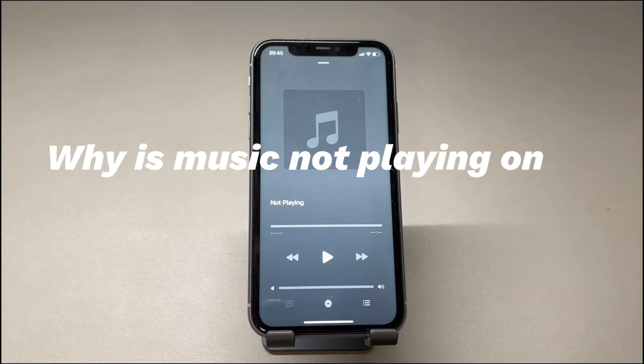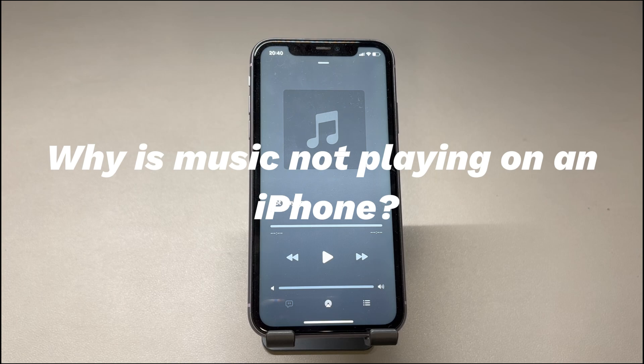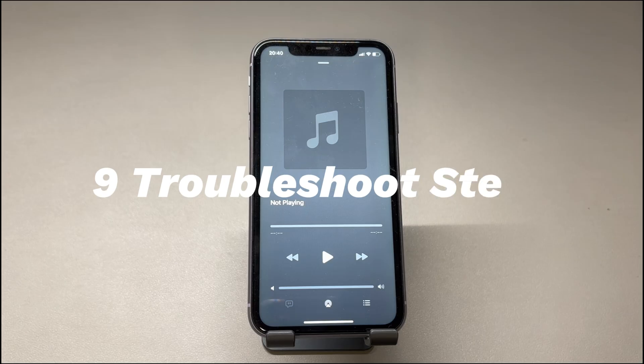Why is music not playing on an iPhone? As you might guess, there are a number of potential reasons. If you use the Apple Music app and it won't play songs, playlists, or albums, it could be due to expired subscription, iTunes syncing issues, corrupted music files, etc. Alternatively, iOS update failure, unsupported music file formats, temporary glitches, outdated music apps, and unknown system errors can trigger this issue as well. Now let's walk through how to fix an iPhone not playing music. They work for all iPhone models running from older iOS versions like iOS 12 to later iOS versions like iOS 18. Besides, if you have any questions, write it down in the comments below and we'll reply to you within 24 hours.